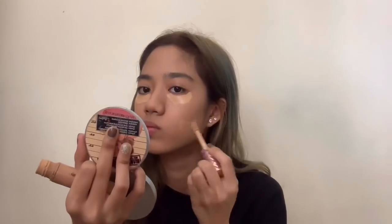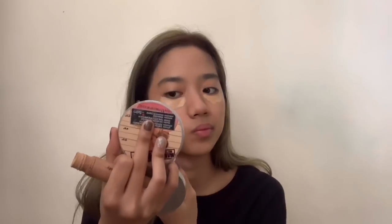And then I'm going to apply concealer from Tarte. This is the best concealer ever. The coverage is really good, but you can still see my dark circles — my dark circles are really bad. Hence why I put a lot under my eyes.